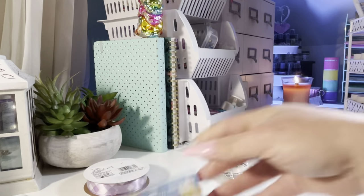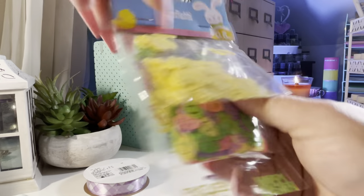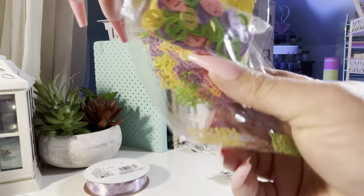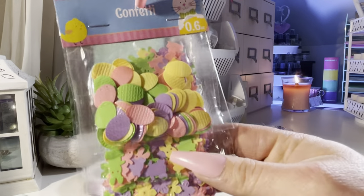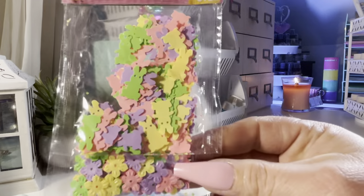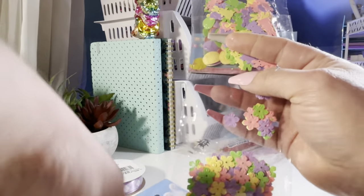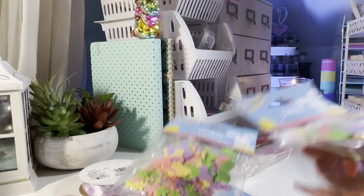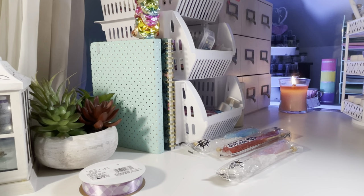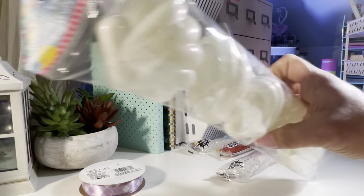These are gonna sell out fast, so if you see them and you want them, get them. This one you get the yellow chicks, Easter eggs, and then Happy Easter. And this one has Easter eggs, bunnies, and flowers — these flowers are different. Super cute. Got the seashell — or the Easter eggs on a seashell.